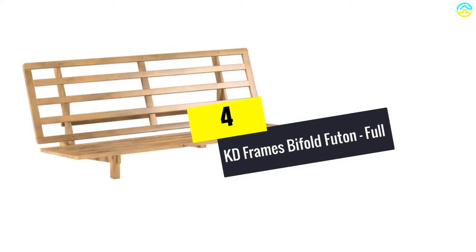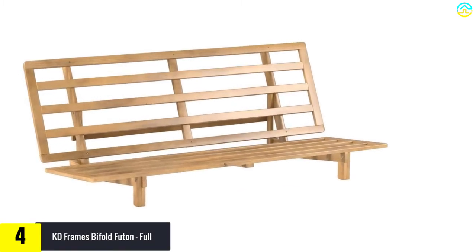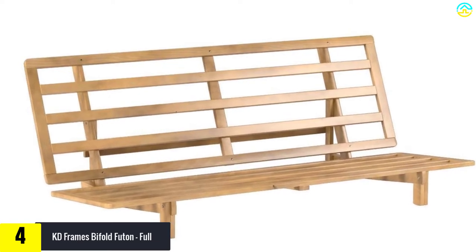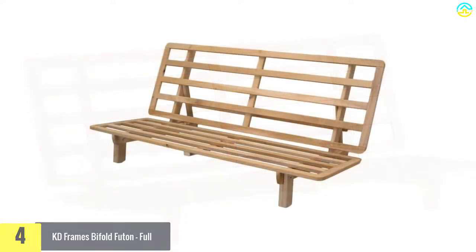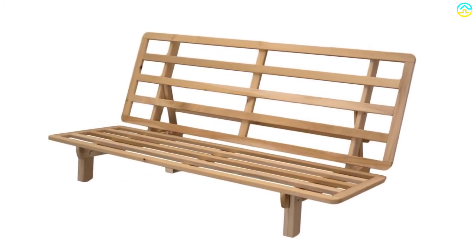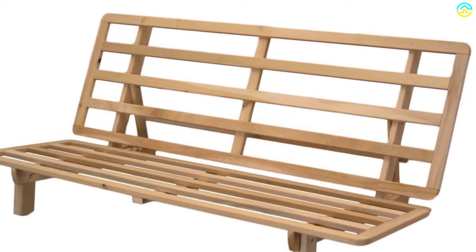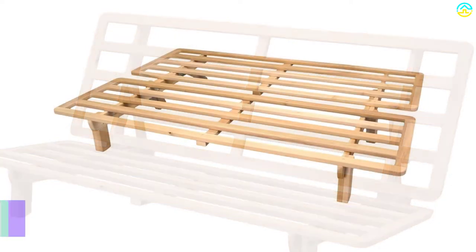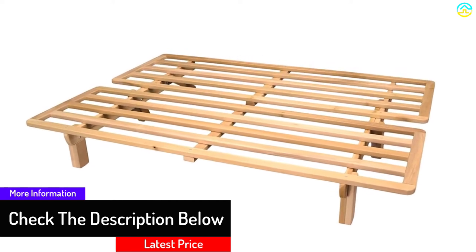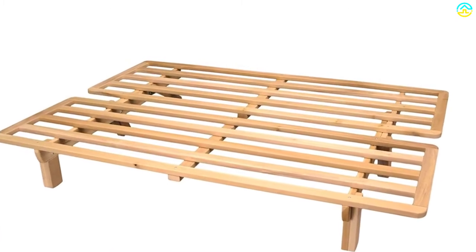Moving on at number 4, we have the KD Frames Bi-Fold Futon, full size. This futon frame includes little to no design details, but that means it can work with any decor in any home. The hardwood frame is unfinished, or raw, which means you can paint it any color or finish you would like. It is a simple design that supports you to reposition it from a sitting position to 3 different lounging positions, and flat to be used as a full-sized bed. The weight capacity of this frame is 500 pounds. This futon frame comes with a 5-year warranty, so if you are delivered a faulty unit, you can return it to the manufacturer for repairs or replacement.